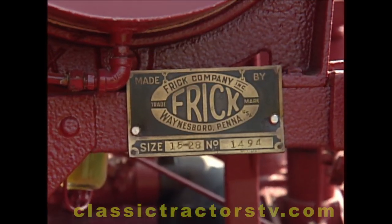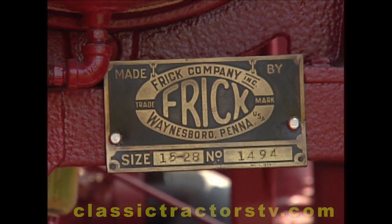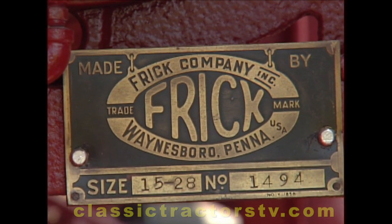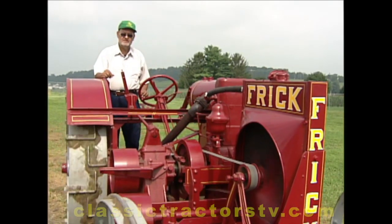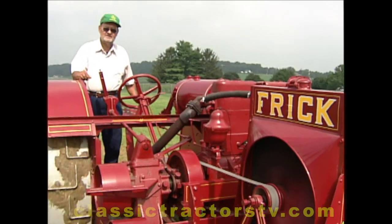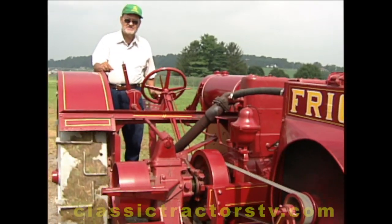They made two sizes: a 12-24 and a 15-28. This here's the larger one. It has two gears and one reverse, so you don't have much choice. Some say it's slower and slower.